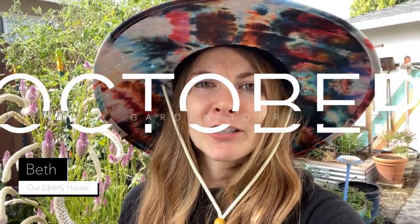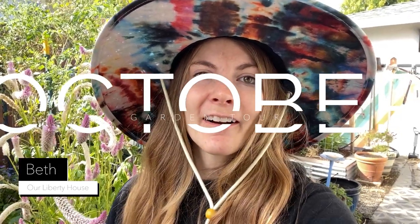Hey guys, welcome back to our Liberty house. My name is Beth and today is our October garden tour. These are episodes where I simply walk you through our garden and show you what we have growing and talk about all the problems and successes I'm having this month in the garden. So let's get going.